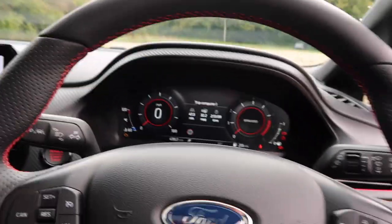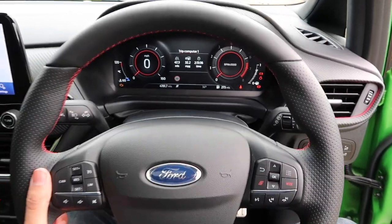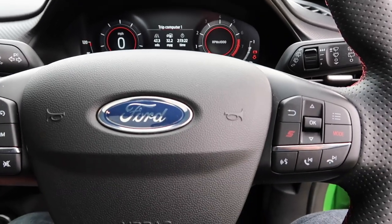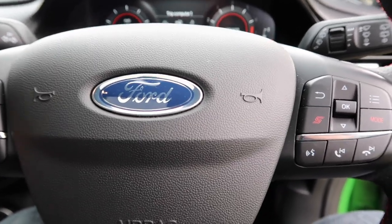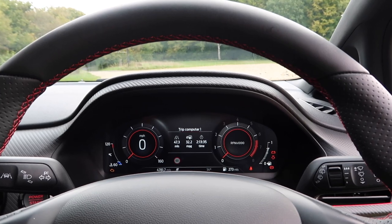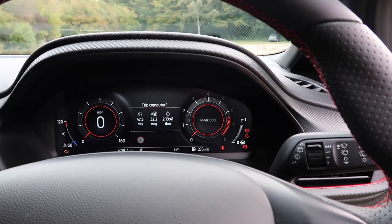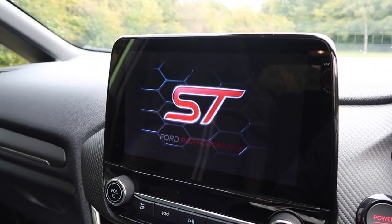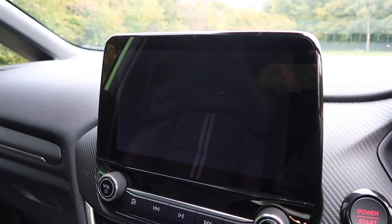Getting a good driving setup is easy because the steering wheel adjusts for rake and reach with plenty of adjustment. The driver's seat is manually adjustable but you do get electronic lumbar support which is quite nice. As I've said I do find I'm sat a bit higher in this car compared to the pre-facelift, but that could be poor muscle memory. There's a nice ST motif on the touchscreen which makes the car feel a bit more special inside.